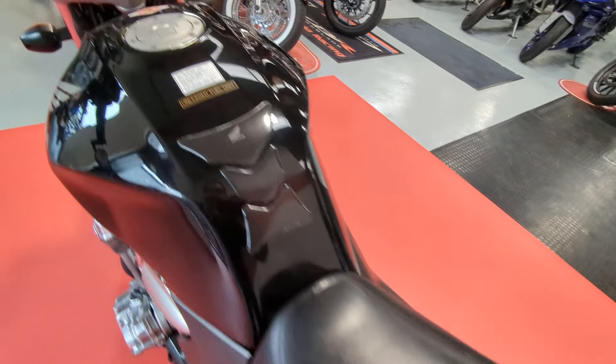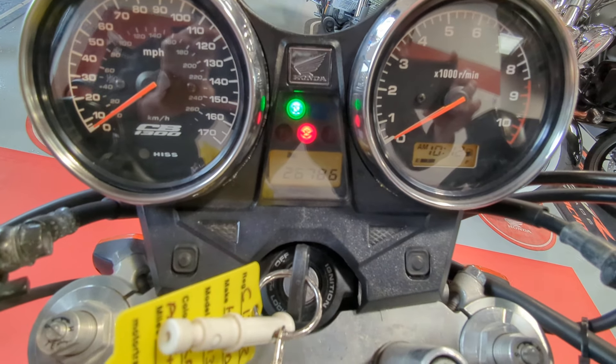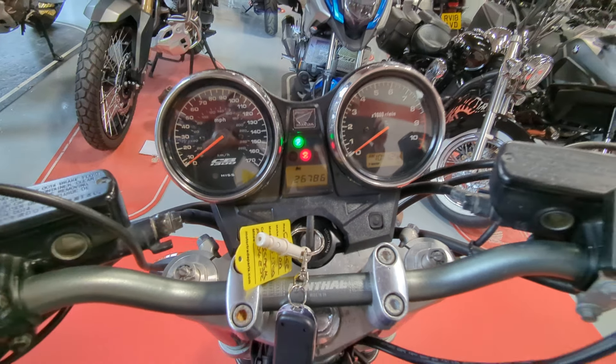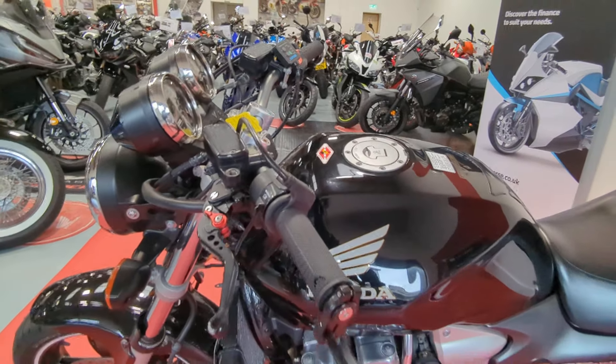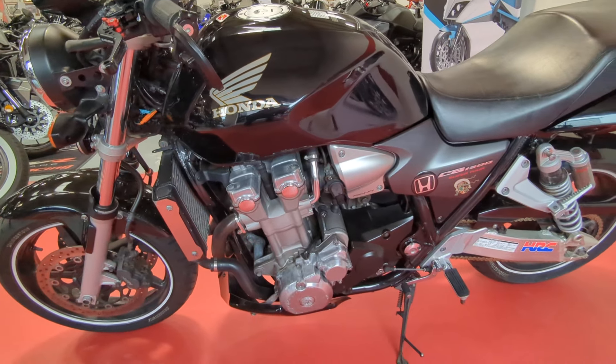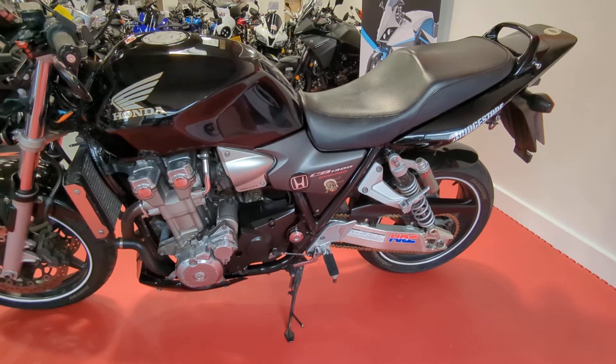The mileage on this one is 26,786. Obviously it will come with a full fresh MOT. If you are interested in this give us a call on 01244 323 845 or simply click the reserve now button on the website.